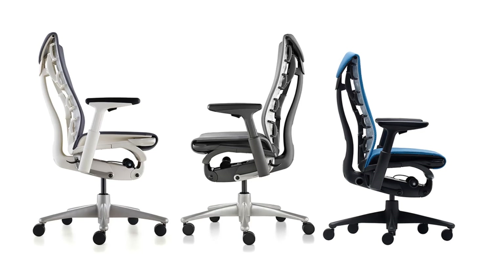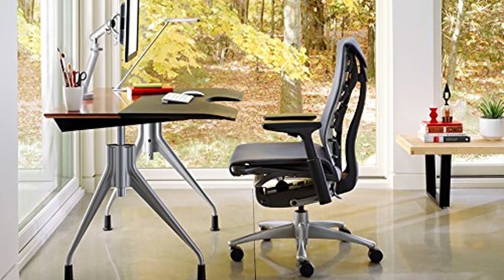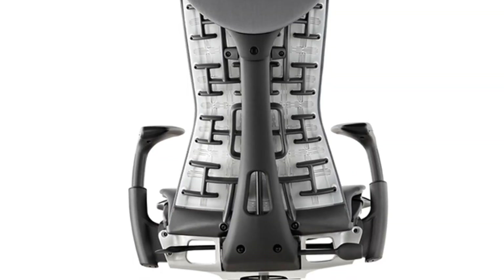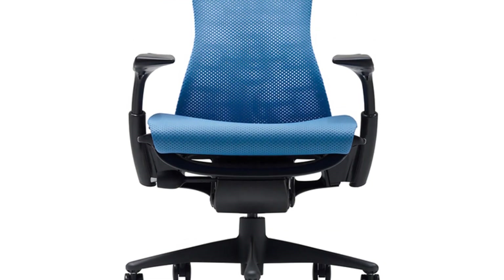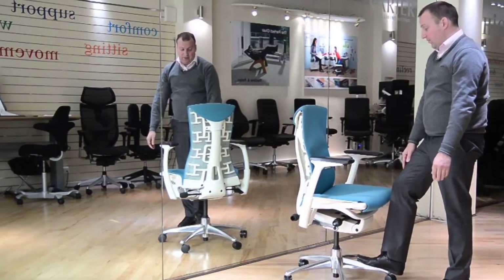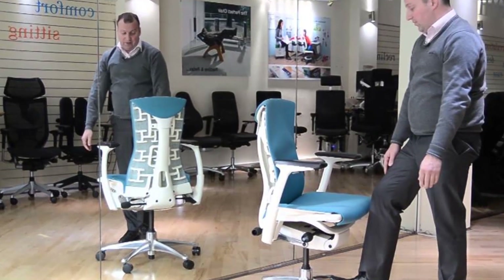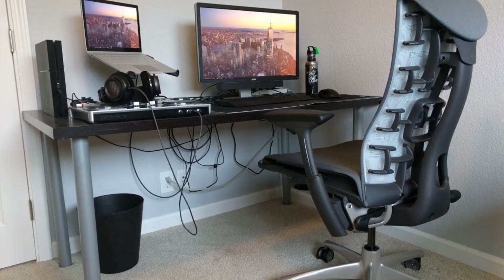Embody is the first chair designed to support your body and mind — every part was designed to serve a specific healthful purpose. Embody's pixelated support technology automatically conforms to your body's micro-movements, distributing your weight evenly. This improves blood flow, lowers resting heart rate, and eliminates discomfort, giving the feeling of floating in your chair. Embody's back is inspired by the human spine — as you twist and turn, it moves with you, with a back fit adjustment that adapts to the unique curvature of your spine.